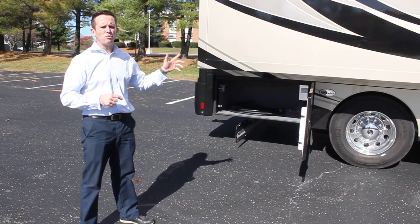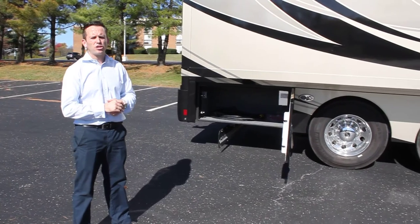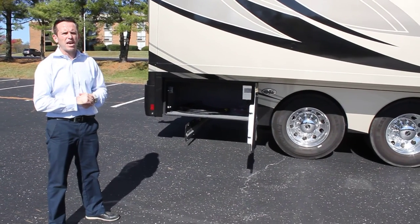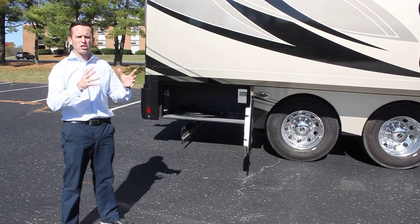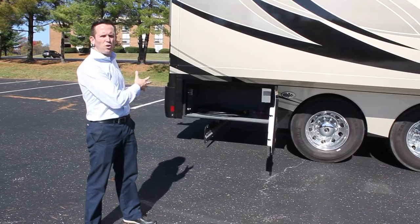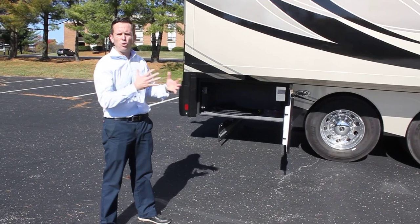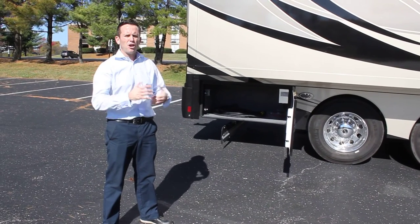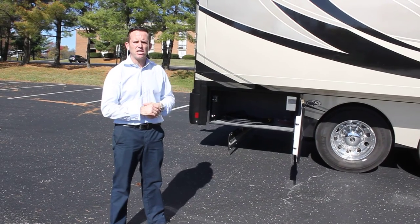The reason we specifically built this motorhome is that it has a tag axle and is designed to tow 30,000 pounds. It's very much for a niche market that wants to separate their living quarters from what they're towing — whether it's horse trailers, car trailers, or any other high-gross-weight load. This RV has the capacity to tow it.